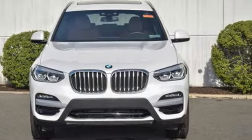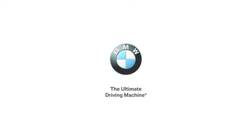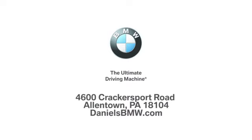Take it for a test drive today. Welcome to Daniel's BMW at 4600 Cracker Sport Road in Allentown, Pennsylvania.